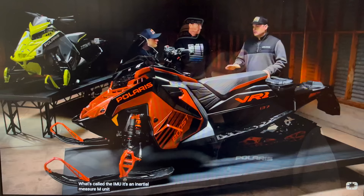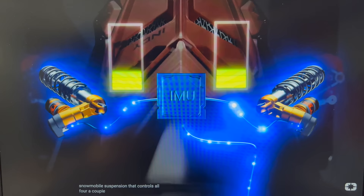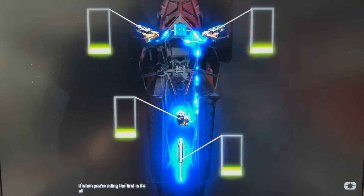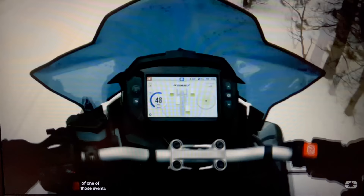Dynamics is an all-new suspension system developed and engineered by Polaris for the Indy VR1. At the core of Dynamics is what's called the IMU — an inertial measurement unit. A really cool piece about Dynamics beyond the IMU is that we're controlling all four shocks. It's the only electronic snowmobile suspension that controls all four. The system is all event-based. Dynamics uses that IMU to constantly look for acceleration, deceleration, and cornering. Every time it senses it's at the beginning of one of those events, it adapts the suspension to carry you out of the event.